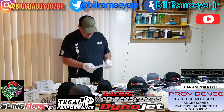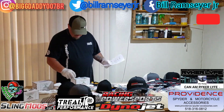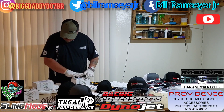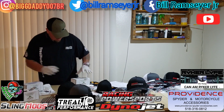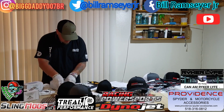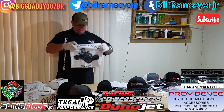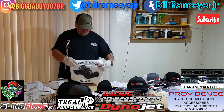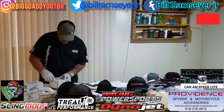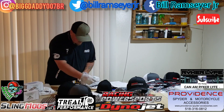Number eight is a shirt from the Riker Life Facebook page. It's got the Can-Am Ryker with a little zombie riding it. This one is a large. Go check them out — the Riker Life Facebook page.